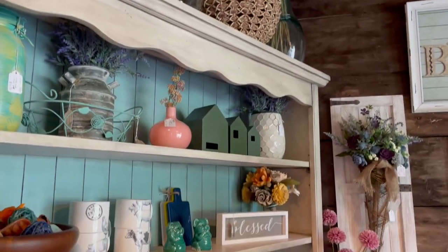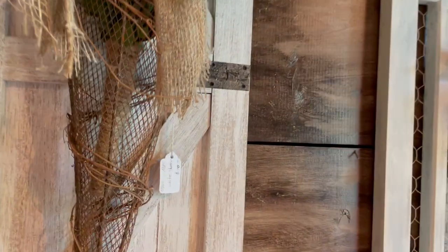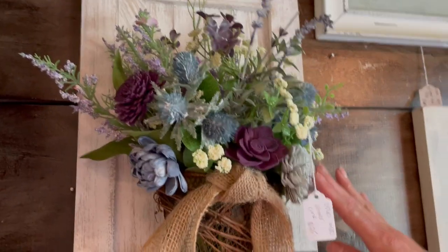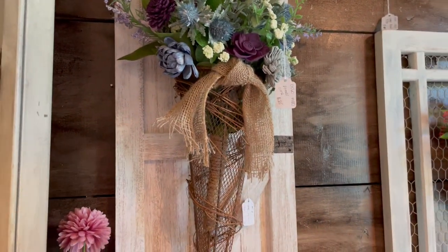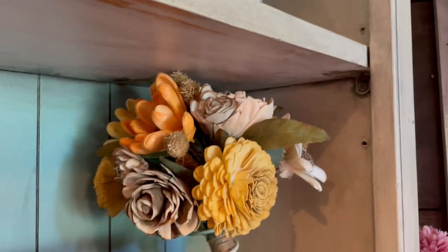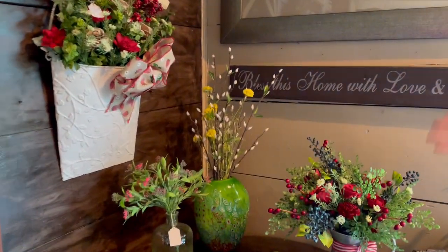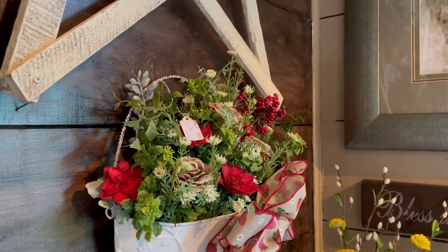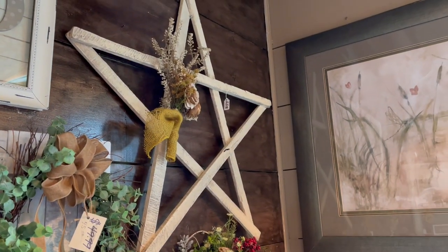Up here are some wood flower displays. Jessica keeps these in stock all the time. Her friend makes all these by hand — she paints them and makes all these beautiful arrangements. She'll do seasonal ones: Easter, 4th of July, patriotic, and all different seasons. For this piece, Jessica painted the furniture and her friend made the bouquet, so they team up and make pieces together.